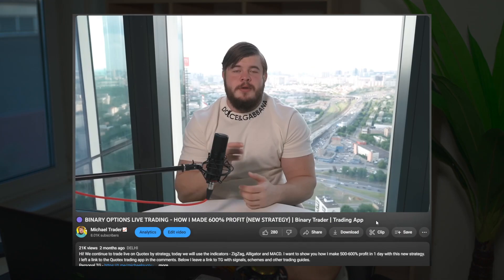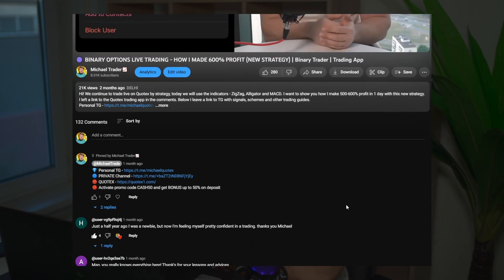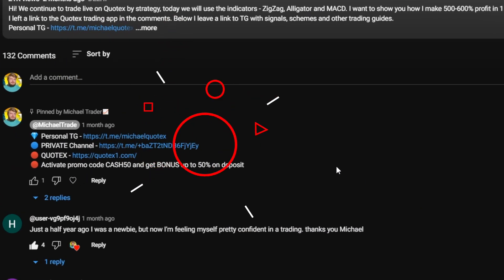In my VIP private club you can participate in my daily trading online sessions, meaning that each day at the scheduled time you will trade online with me and get real money each day. If you want to do this, join me right now — don't lose your chance. This is absolutely free. Now let's stop talking and proceed to our trading activity for today.